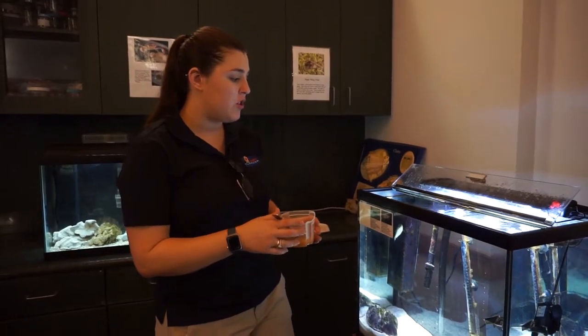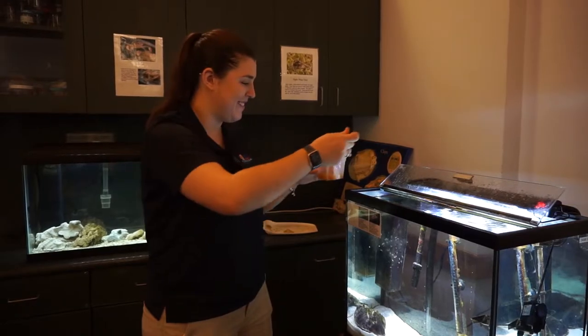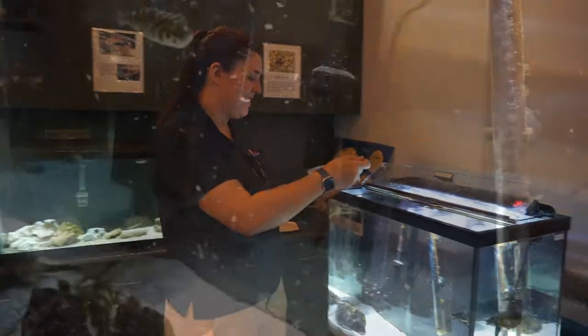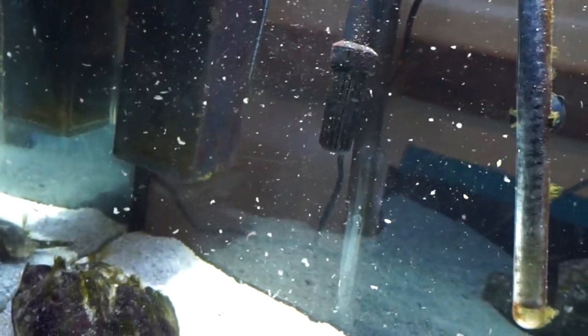In this tank we have a juvenile checkered puffer — basically a baby. We also have a horseshoe crab down here at the bottom. A lot of people mistake him for a rock.